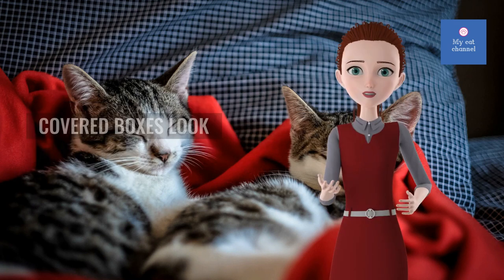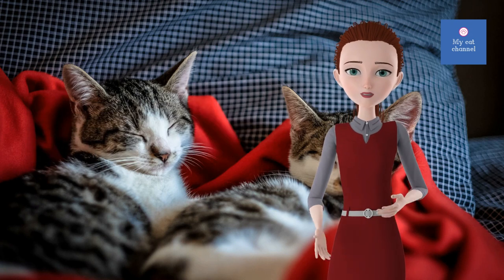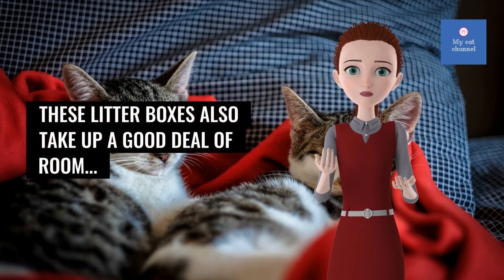Covered boxes look neater, but some cats don't like going into a dark spot to eliminate. These litter boxes also take up a good deal of room.